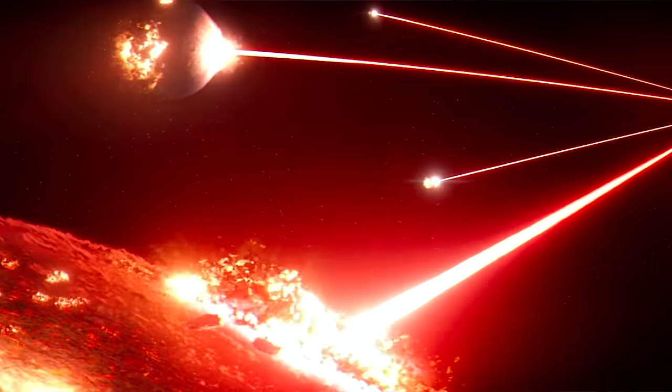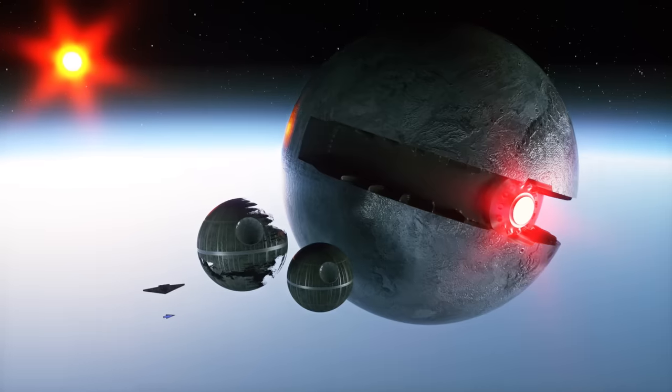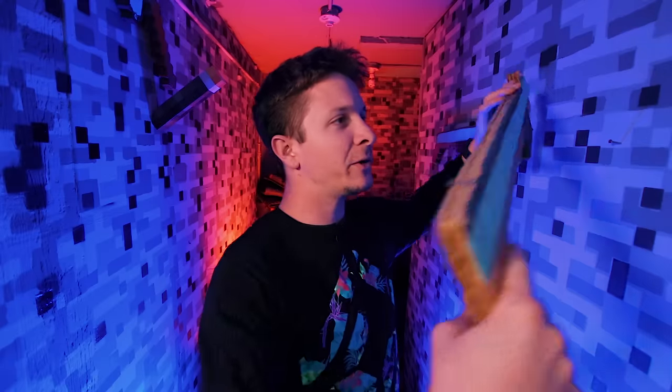Maybe we should actually be complimenting the First Order on their ways of making efficient weapons. But for real though, that thing destroyed like five planets and a star. And the thing I found most surprising from making this video is that all the smaller ships — like the big smaller ships — they seem massive, and yet the ones that actually are massive seem kind of quaint. Anyway, this video gave me a whole new perspective on the universe, and I hope it did for you too.